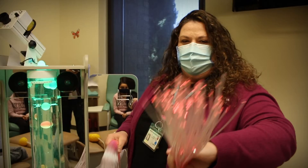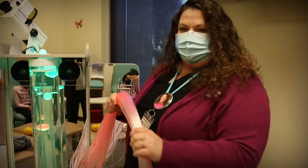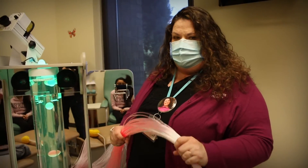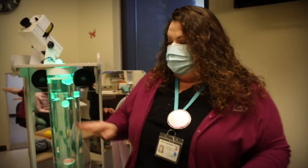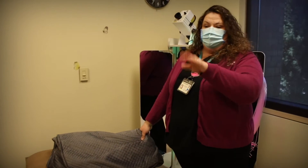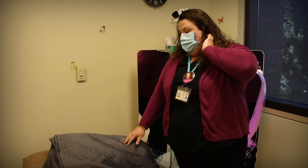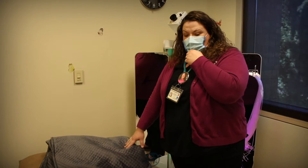We also have this fiber optic fancy spaghetti that kids can play with and touch for sensory stimulation while they are doing their procedure. And we also have a weighted blanket that we can use when the parent and child are sitting on the chair. We can cover them both with the weighted blanket, or if they choose to lay down, we can also use the blanket over the child.